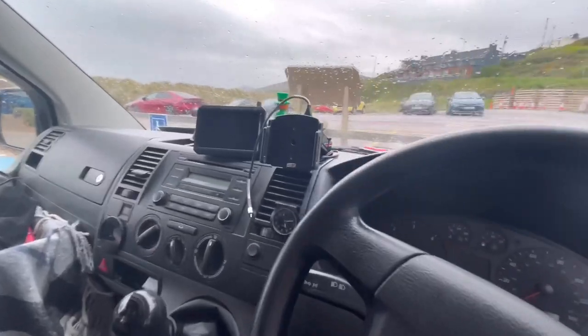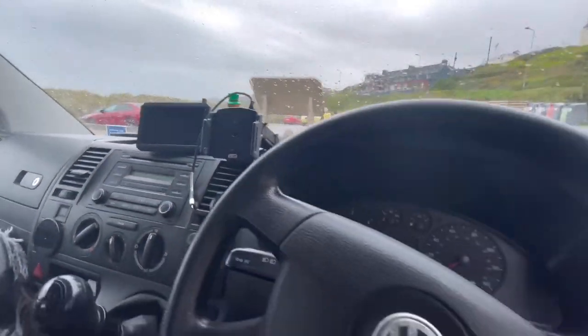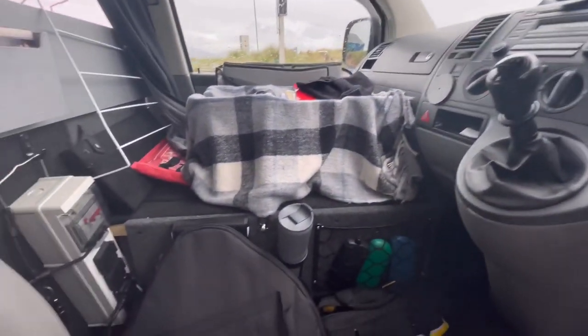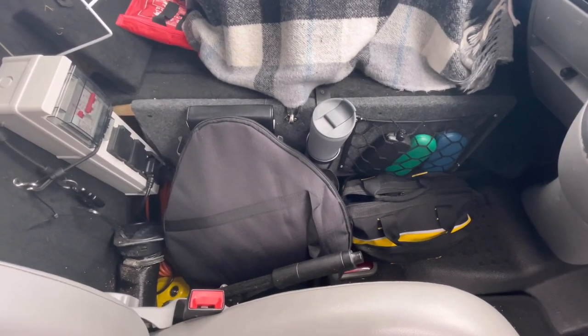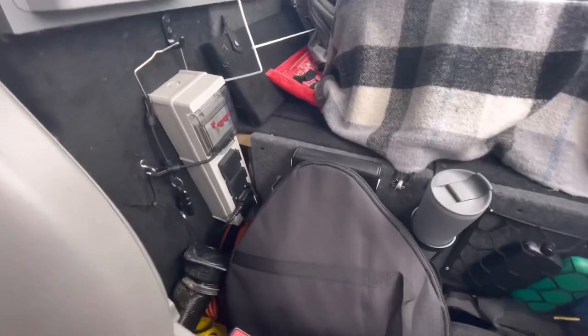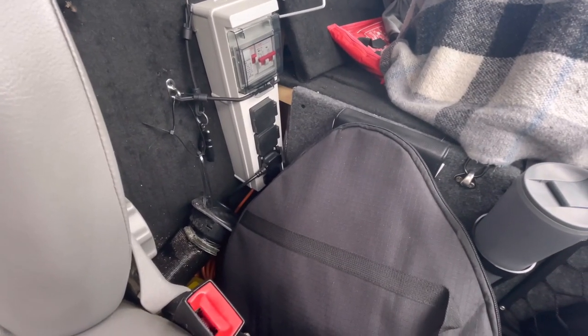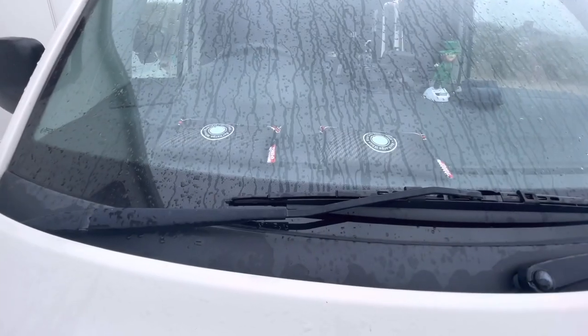A really good phone holder — link will be in the description. A reversing cam there, and just the basic stereo in the van. Down there is my tool bag. There's also a diesel heater in a toolbox so that it doesn't get knocked. There's an electrical socket there for if I'm on a campsite, and there's also the outlet for the diesel heater. So that's the view from the driver's side.